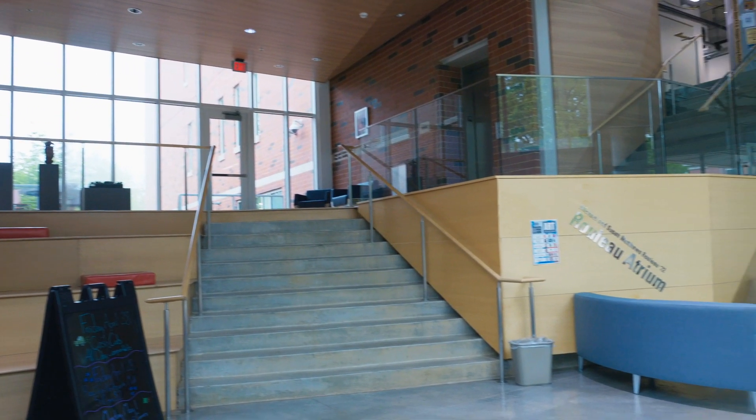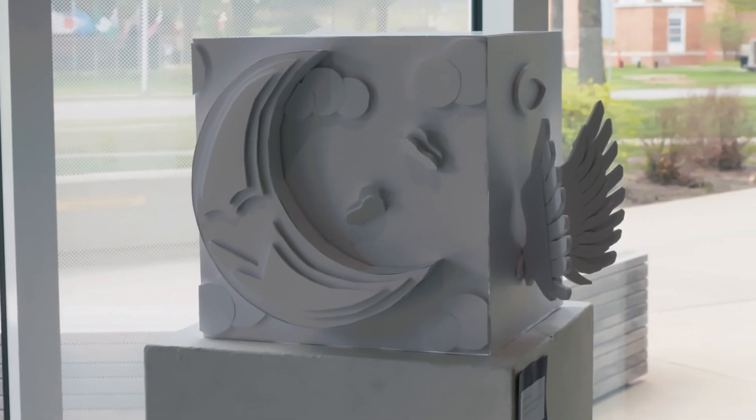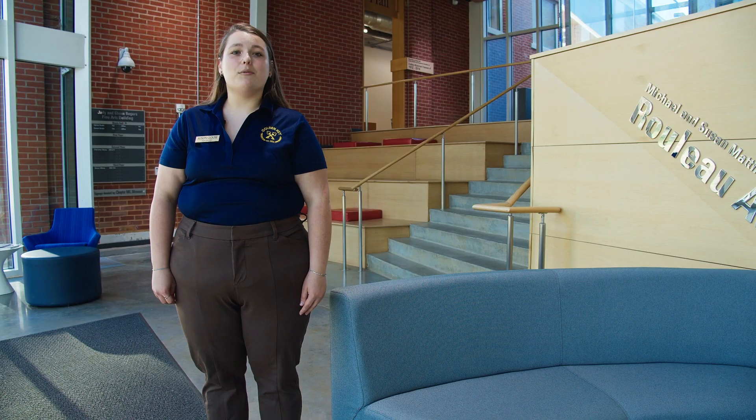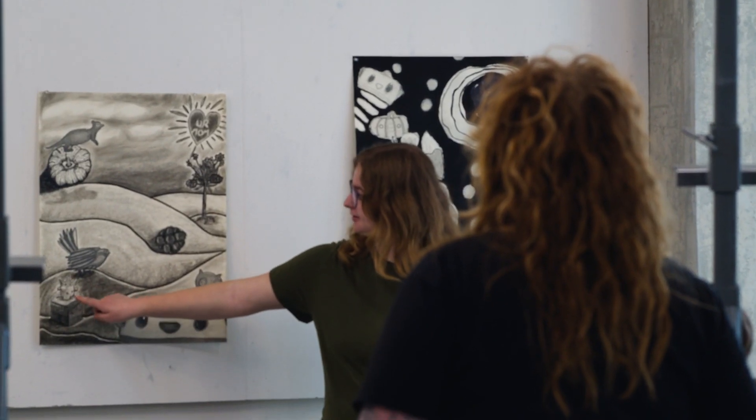As soon as you enter the building, you're greeted by a stunning lobby that features artwork from both students and faculty. This space is designed to be a welcoming environment for both students and visitors. The art studios at Cottey are among the best in the region, offering a variety of tools and techniques to work with.